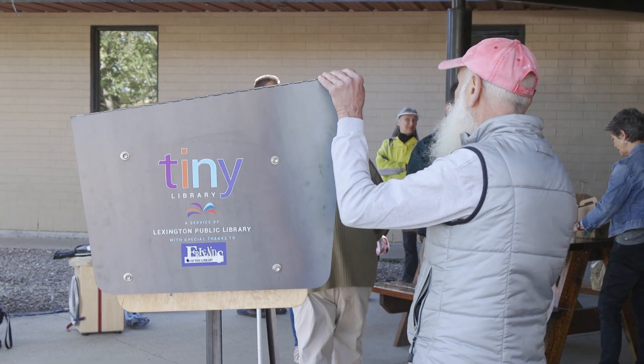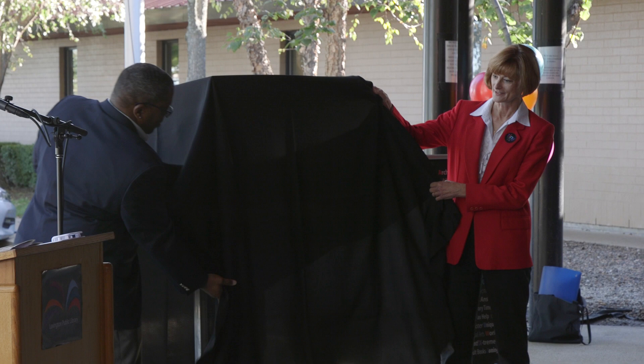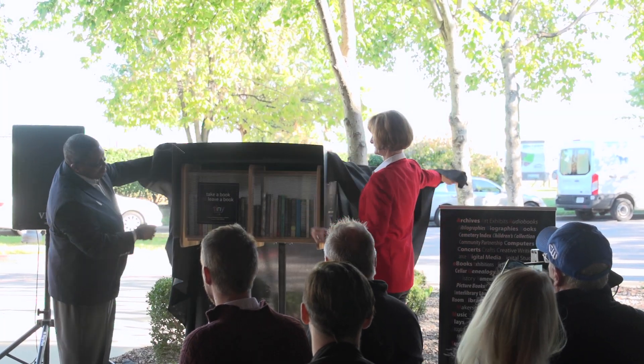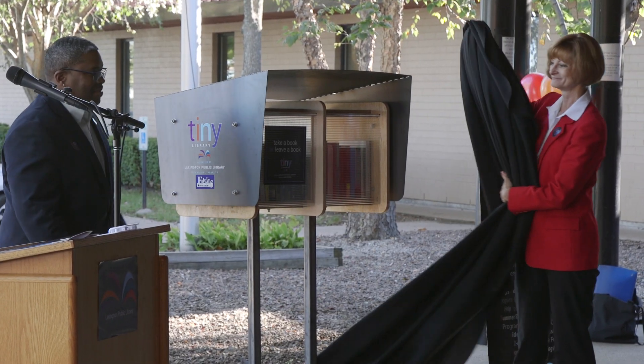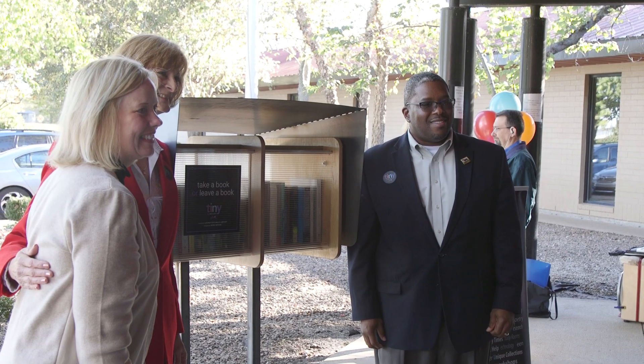The first three are being unveiled today. They'll be located at the three Hope Center campuses. The library will install a total of 30 tiny library book exchange boxes throughout the community this fall, thanks to the support of Lexington Parks and Recreation, including a number of key sites.